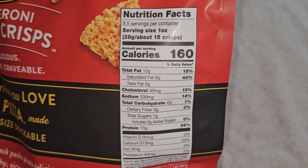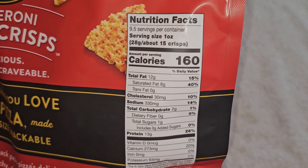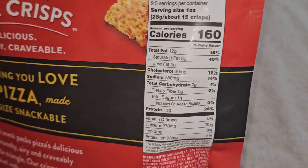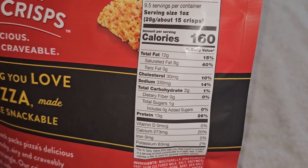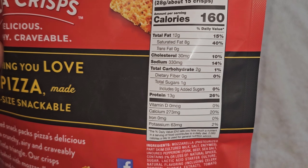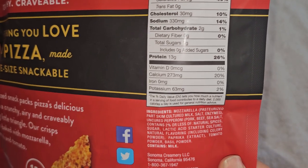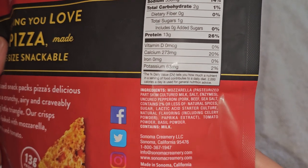Calories: 160, so about 10 to 11 calories per crisp. 12 grams of fat, 15%. Saturated fat 8 grams, 40%. 30 milligrams of cholesterol, 10%. 330 milligrams sodium, 14%. 2 grams of carbs, 1%. 1 gram sugar, no added sugars. 13 grams of protein, 26%. 273 milligrams of calcium, 20%. And 63 milligrams of potassium, 2%.